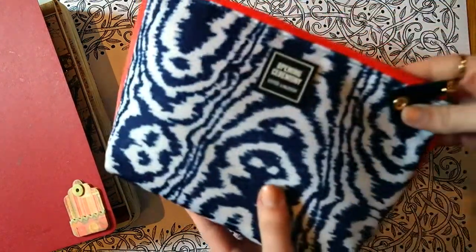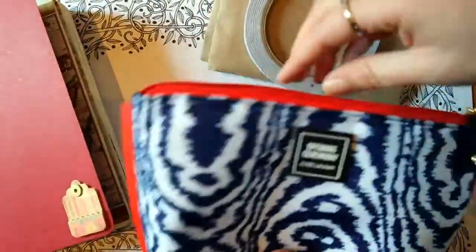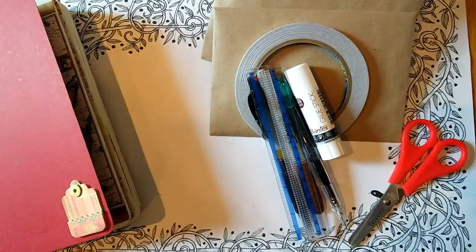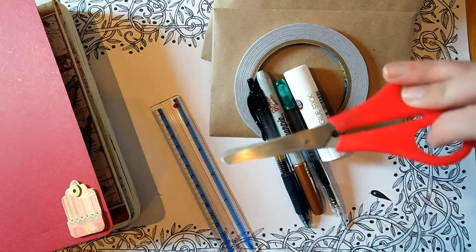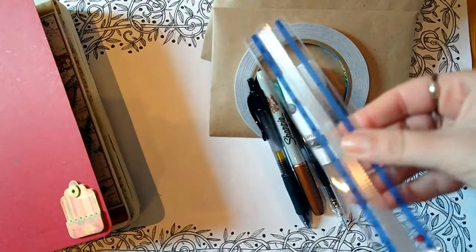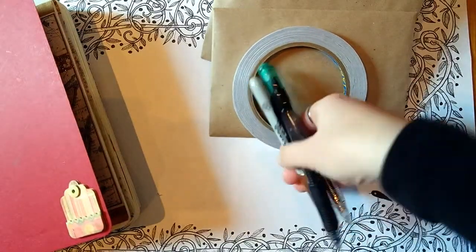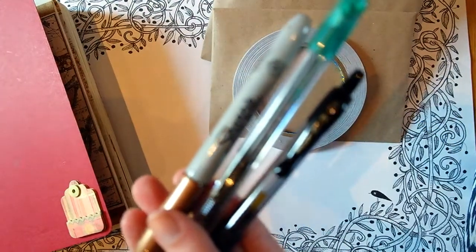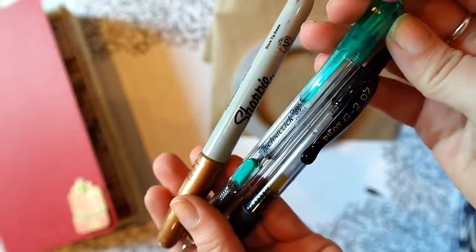Of course, you need a little kit to go along with it. This is just a makeup bag that I had lying around that's going to be with me in my handbag or backpack as I go along with some essentials. So, of course, some scissors — although I may stick these in my check-in luggage and not have them in my carry-on on the plane. A ruler, because I hate free-drawing lines. Glue stick, of course. And then some pens — this is just my favorite pen, a Pilot G2 in the 0.7. I like the 0.5 for my bullet journal, but the 0.7 I prefer for actual journaling.